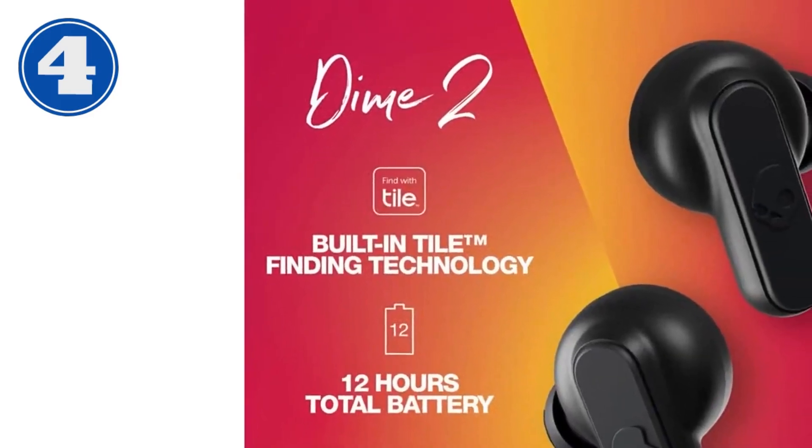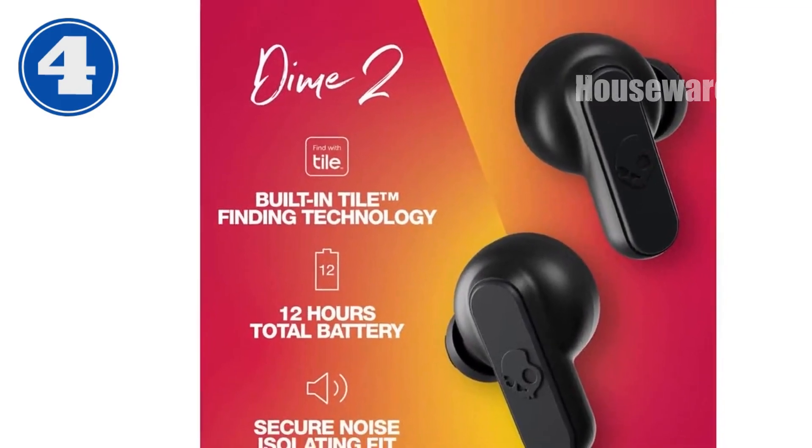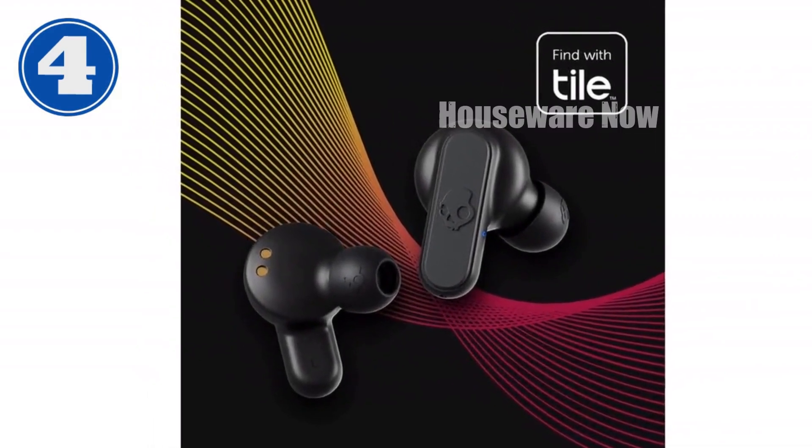Supreme Audio Workout. Listen to your favorite tunes; hear every beat of your music and let the bass blow you away. A mic in each bud allows you to have one bud in and leave the other in the case.